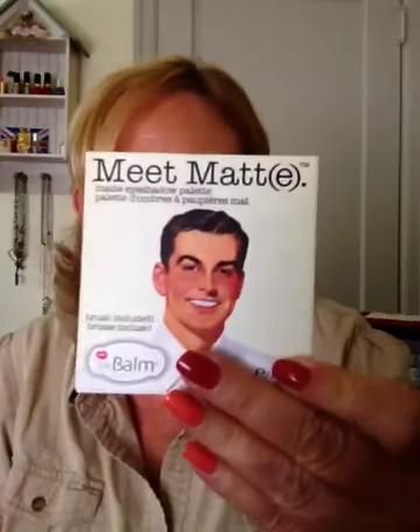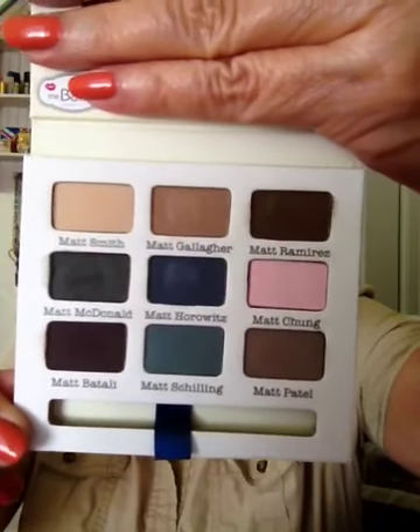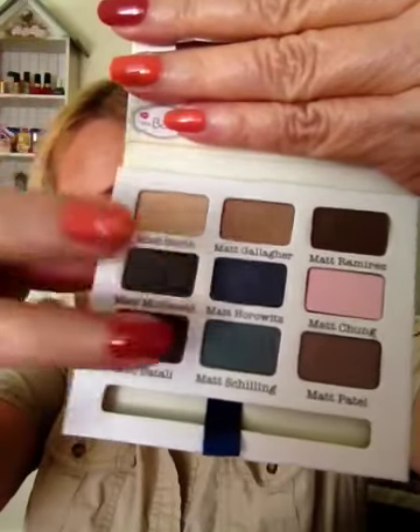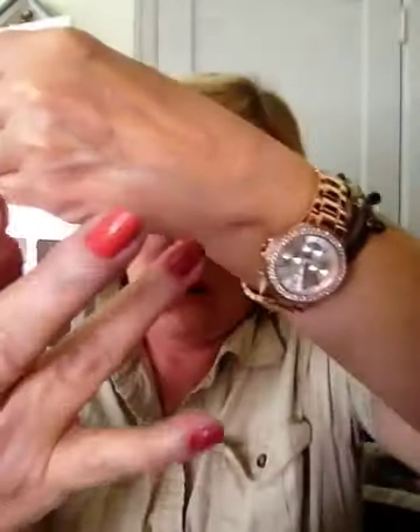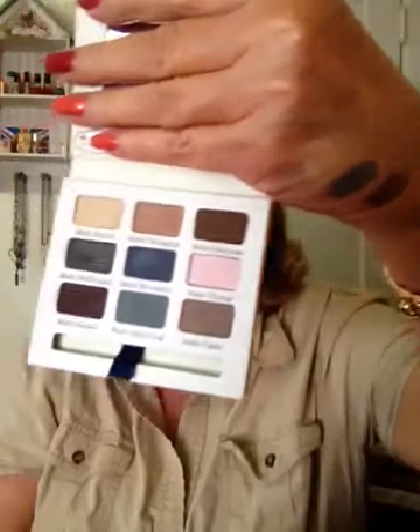Hi everyone, real quick I just want to show you a couple of things I picked up. I had ordered this little matte eyeshadow kit from Whole Look and their shipping is so long I had forgot that I had ordered it. But it's a cute little palette — there's nine matte eyeshadows. The Balm does good eyeshadows, they're very pigmented and I like that.